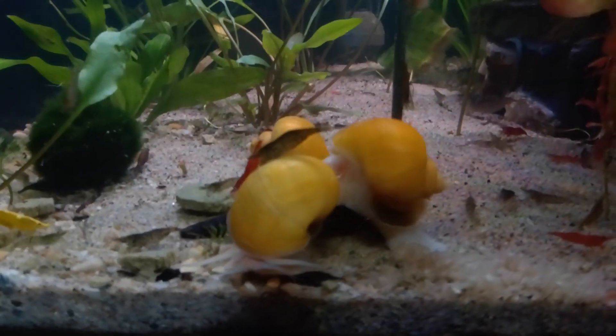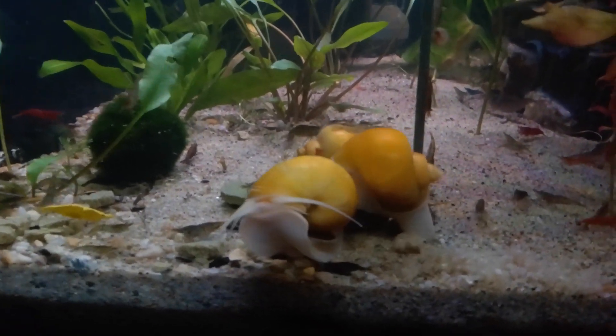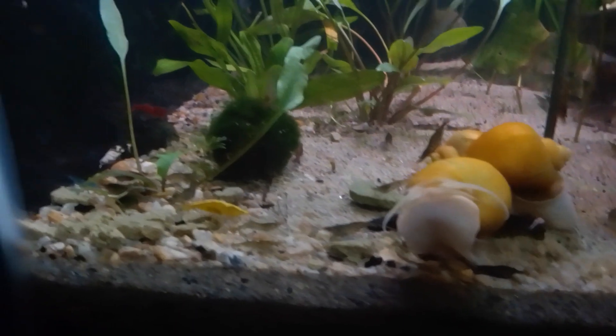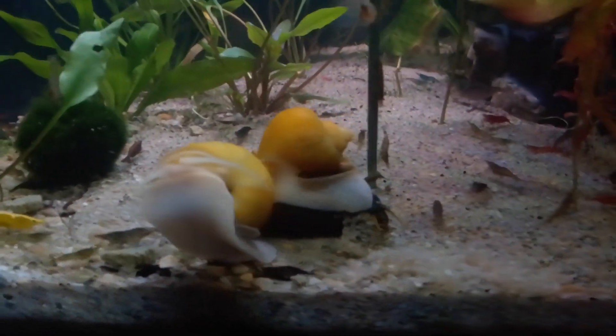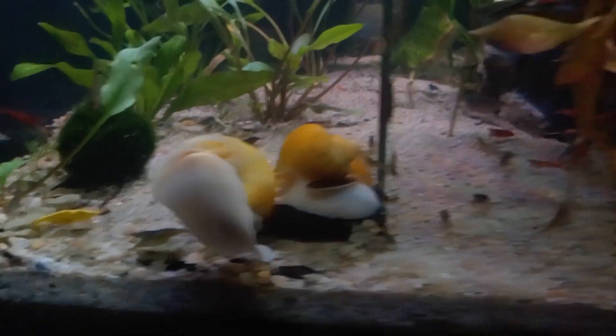There's just a pile-up over here on these shrimp treats and mineral bites. I just gave it a dose of Bacteria E over here. I got their fresh salad.